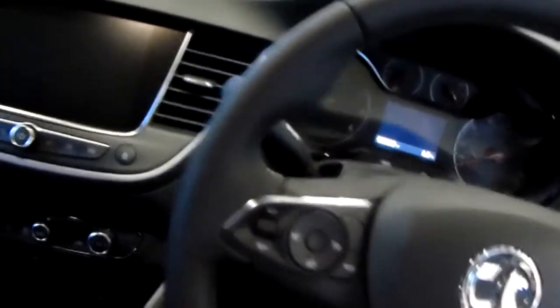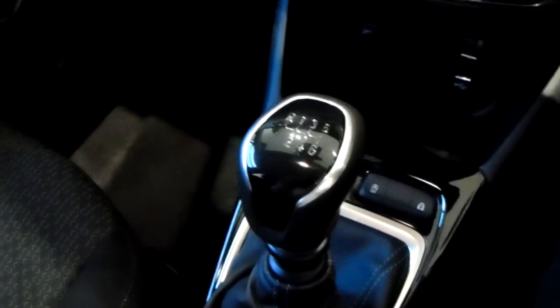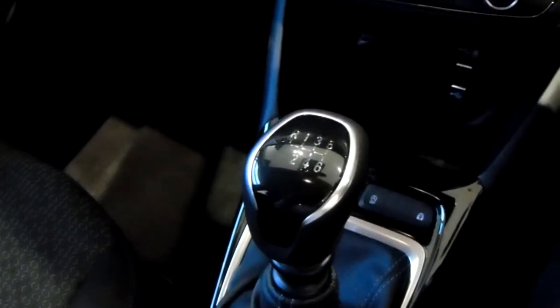I'm going to take us quickly around the inside now to show you some more features of this Vauxhall Crossland X. Starting on our centre console, just down here you do have your manual six speed gearbox, to go along with that 1.2 litre turbo petrol engine.